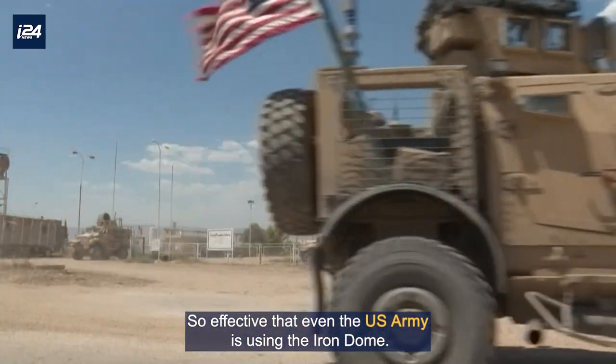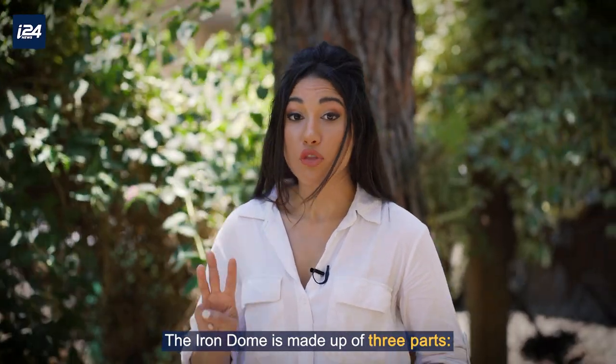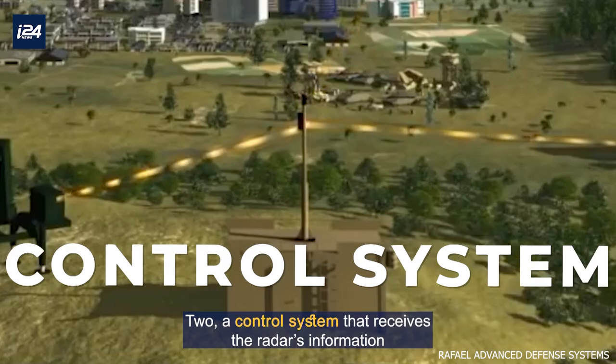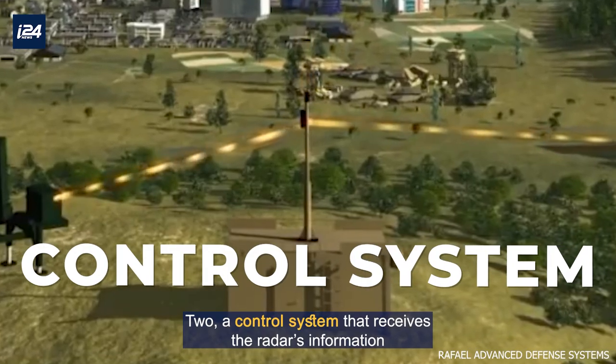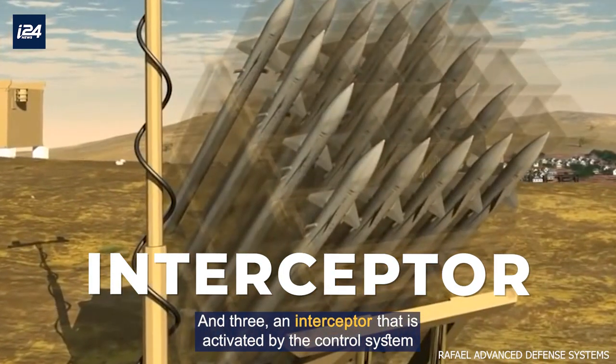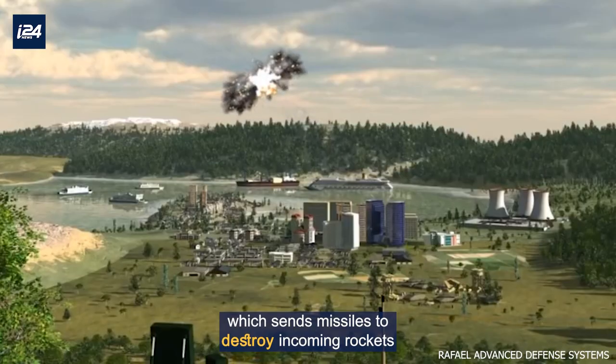So effective that even the US Army is using the Iron Dome. The Iron Dome is made up of three parts: one, a radar that detects rockets; two, a control system that receives the radar's information; and three, an interceptor that is activated by the control system, which sends missiles to destroy incoming rockets.